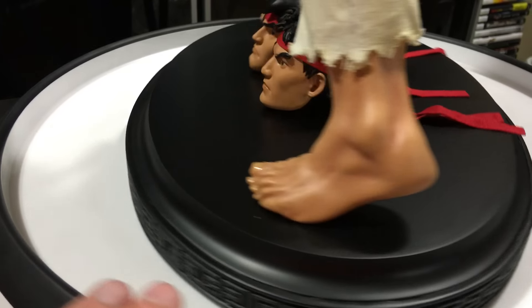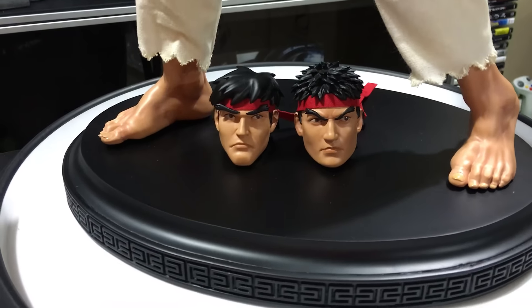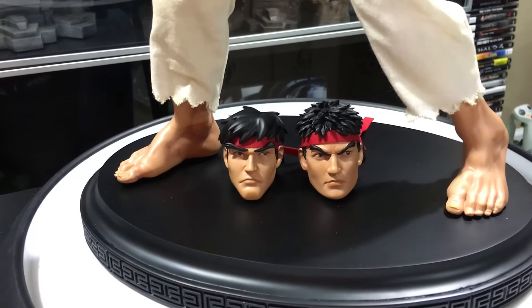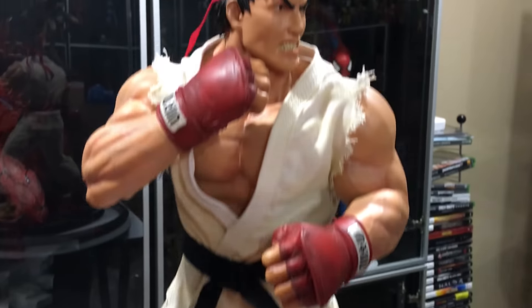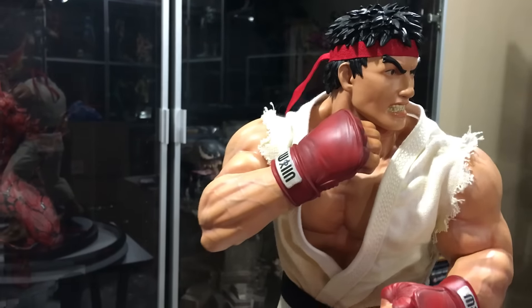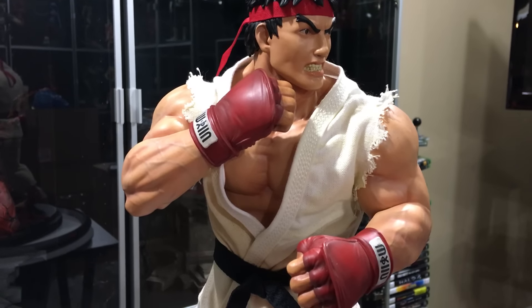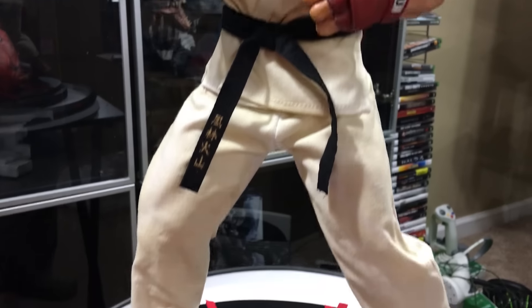I'm going to open and review the battle damage exclusive as well — I think it's Kotokai, or something like that — that version I will be reviewing soon. I hope you guys enjoyed this version of Ryu. Once again, this is the Ryu Version 2 from Pop Culture Shock Collectibles, the Satsuken Exclusive, and it's number 38 of 300. Thanks for watching.